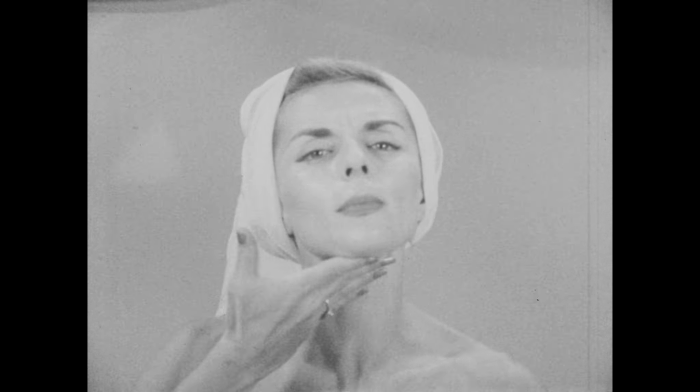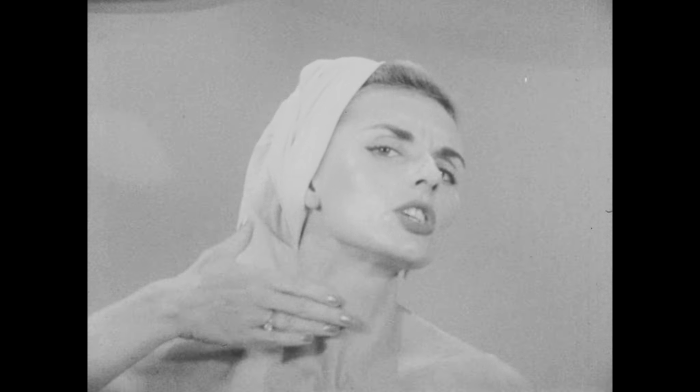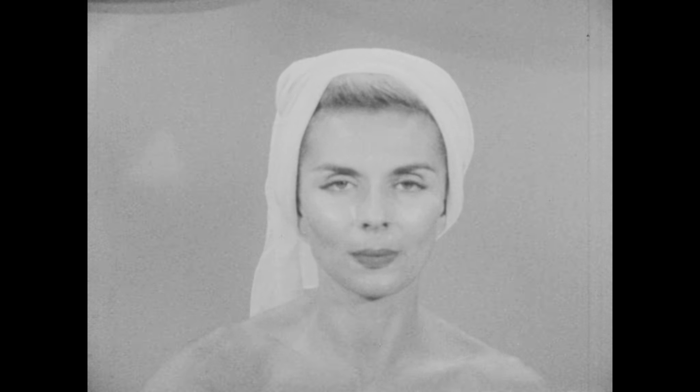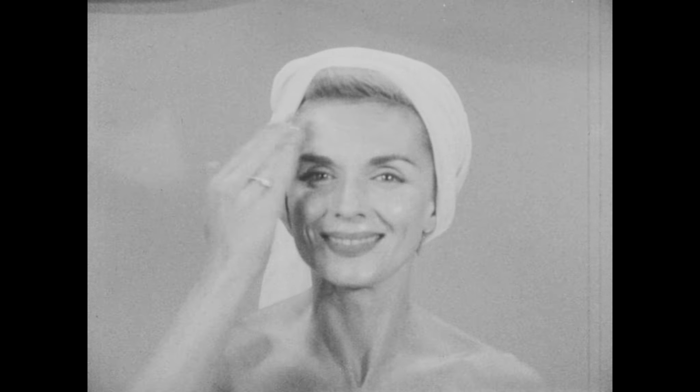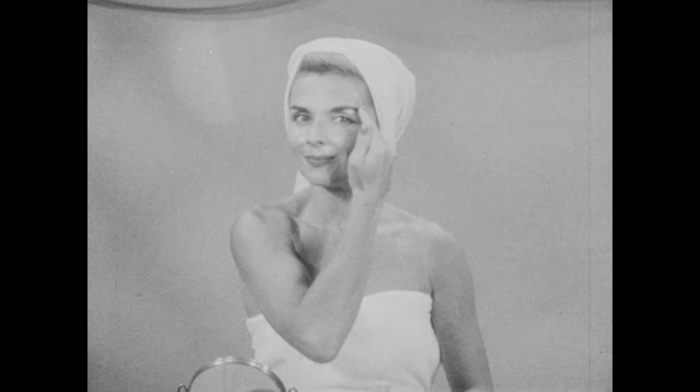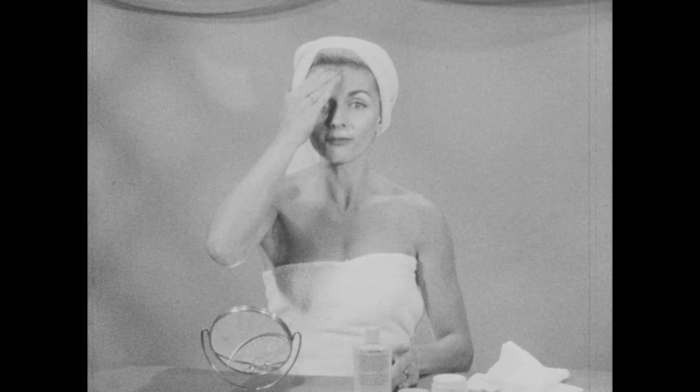Don't forget about the chin, though. When applying any facial mask, work down under the chin line, covering the throat and the forehead. Now, this mask will penetrate deep into the skin, purge out any impurities, tone and firm.